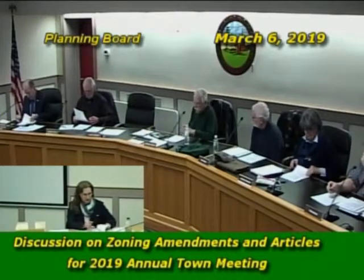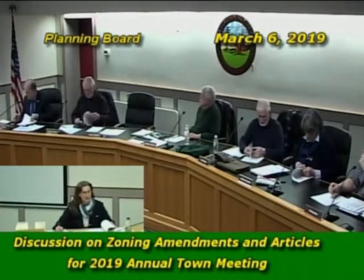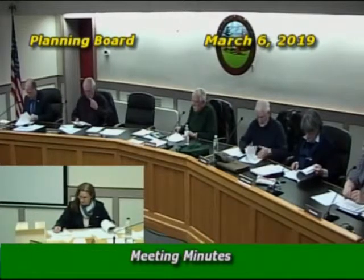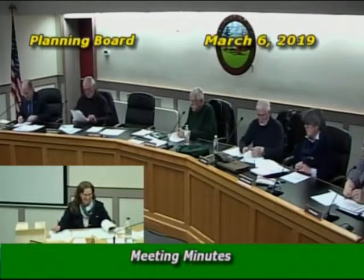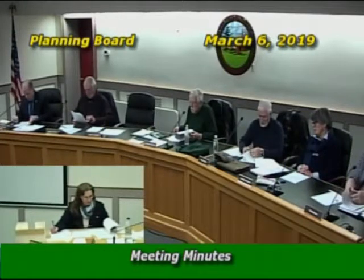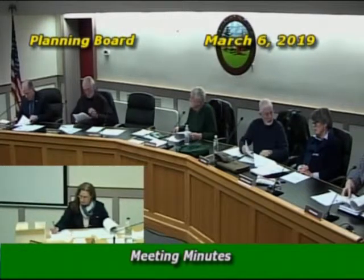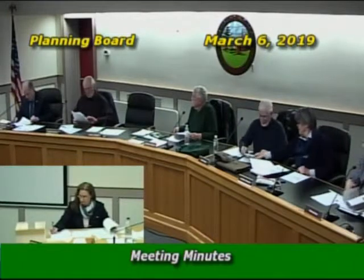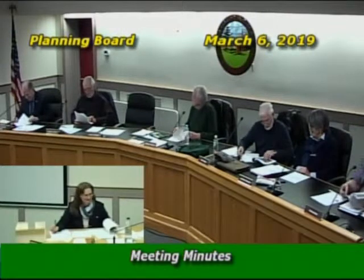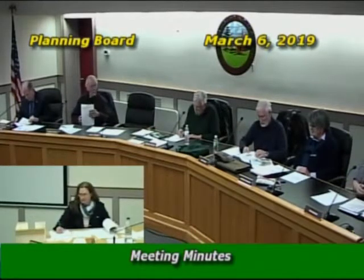Meeting minutes were addressed. The secretary noted she's getting a bit behind but had one set ready. A motion was made to accept the minutes of February 27th, 2019 as presented, seconded, with all in favor and one abstention.